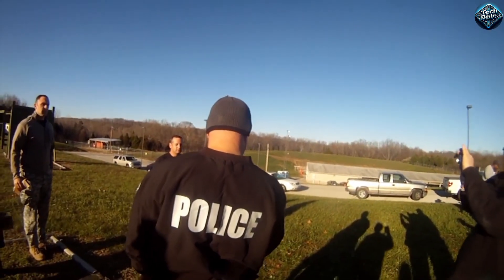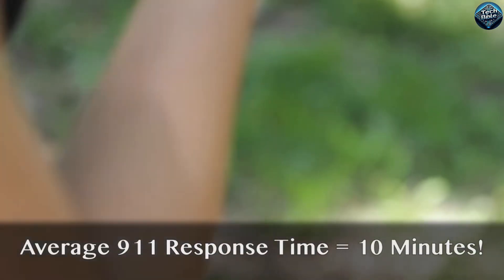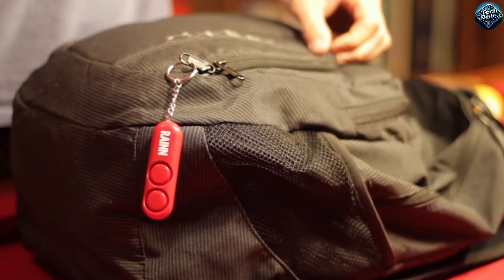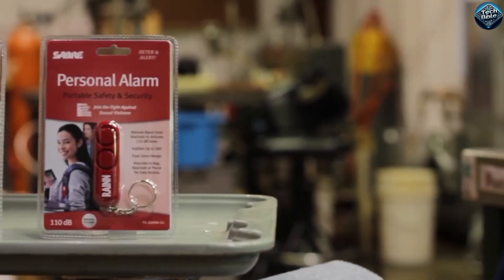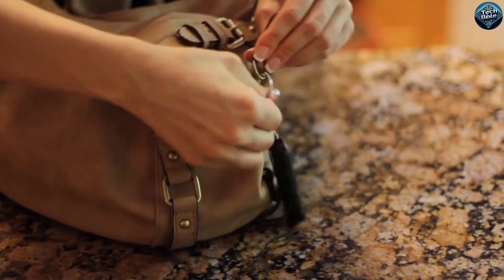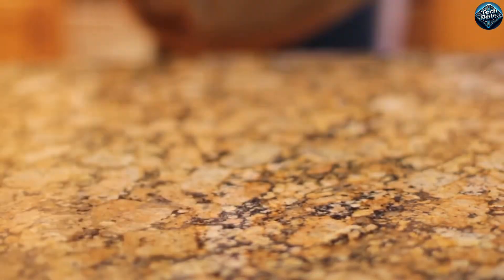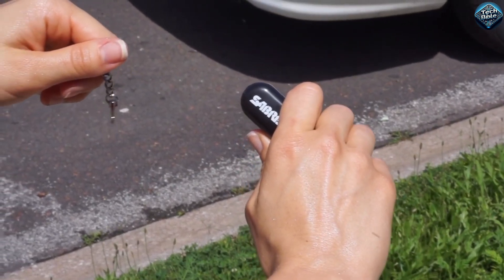The Sabre Personal Alarm is a compact yet powerful self-defense gadget designed to keep you safe. When activated, it emits a loud 120 dB alarm that can be heard from a distance, alerting others and scaring off potential threats. The alarm is easy to use — just pull the pin to activate it and push it back in to deactivate. It also features a built-in LED light to help you see in the dark. The device is small enough to fit in your pocket or attach to your keys, making it a convenient safety tool to carry at all times.